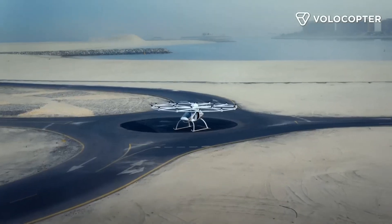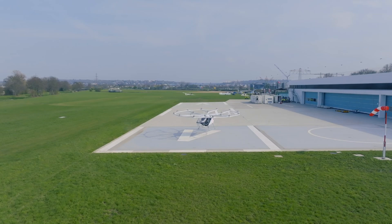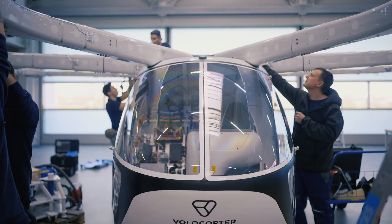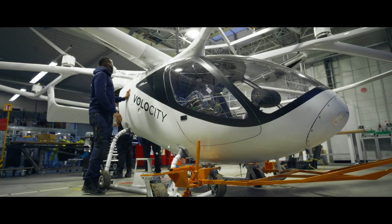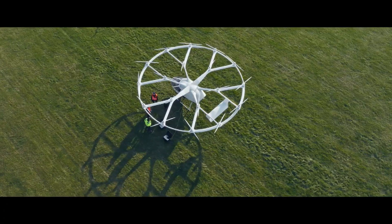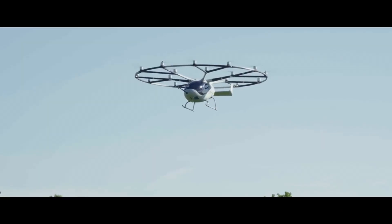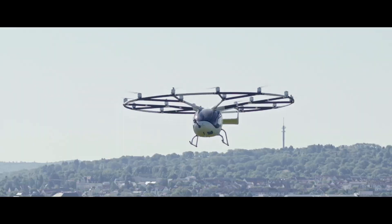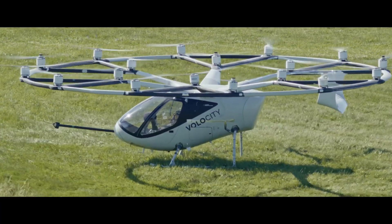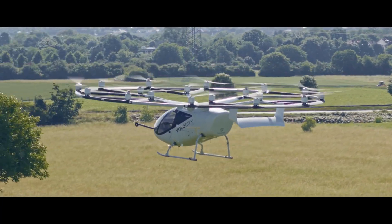From the congested streets of tomorrow's megacities rises the Volocopter VoloCity, where 18 whisper-quiet rotors paint a picture of urban air mobility that's closer to reality than science fiction. This German-engineered air taxi transforms the complicated world of vertical flight into an elegant solution for urban transportation. The VoloCity's distinctive design features a circular array of rotors mounted above a sleek cabin that comfortably seats two passengers, offering panoramic views of the cityscape below. Unlike traditional helicopters, the all-electric VoloCity operates with minimal noise and zero direct emissions, and can maintain stable flight even if several rotors fail.